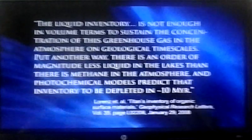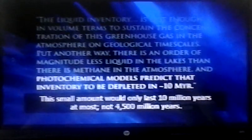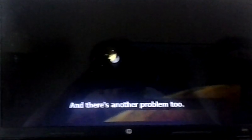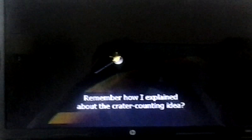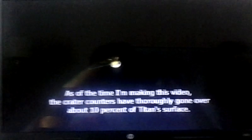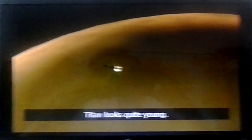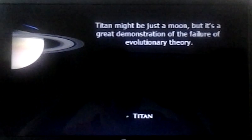As one recent study commented, even if the dark spots were all lakes of methane, the methane on Titan's surface would only be about one-tenth the amount in the atmosphere — enough to last only 10 million years at most, not 4,500 million years. And there's another problem: since Titan's surface is solid, according to evolution it should have thousands of craters if it were really billions of years old. As of the time of this video, crater counters have thoroughly gone over about 10% of Titan's surface — and they haven't found thousands of craters. So far, they've found 4. Titan doesn't look billions of years old. Titan looks quite young, and it's a great demonstration of the failure of evolutionary theory.